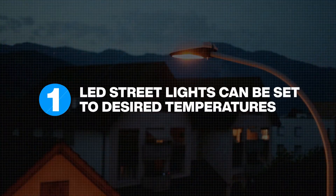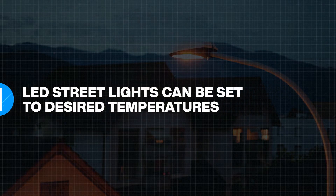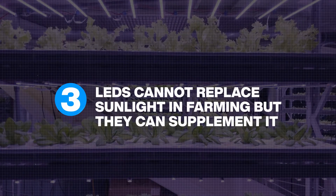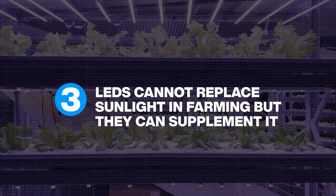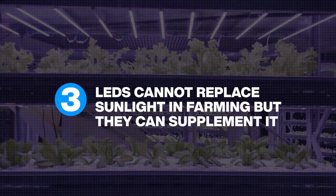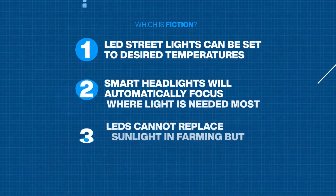Number one: LED streetlights can be set at different temperatures for motorist safety. Number two: vehicles will be able to control where their headlights shine. Number three: sunlight is necessary to grow fruits and vegetables, but in urban farms, LEDs are becoming an important supplement to natural light. Can you spot the fiction?